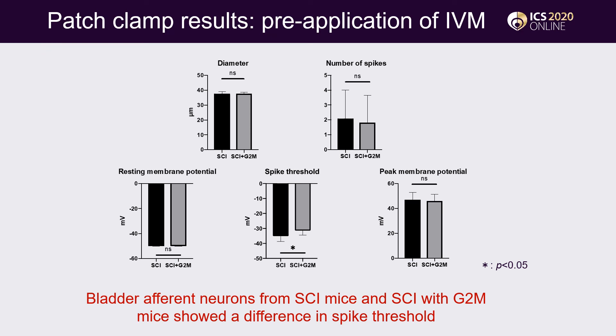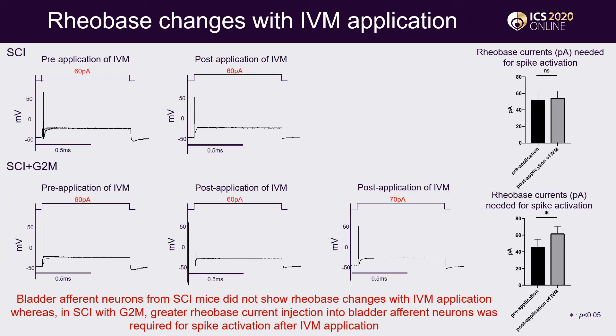These are the results of patch clamp recordings. Cell size diameter, number of spikes, resting and peak membrane potential did not show a difference between SCI mice without G2M and SCI mice with G2M. However, the threshold for spike activation was higher in SCI mice with G2M compared to SCI mice without G2M. In SCI mice without G2M, the rheobase current was not changed with application of Ivermectin, but in SCI mice with G2M, greater rheobase current injection was required for spike activation after Ivermectin application.